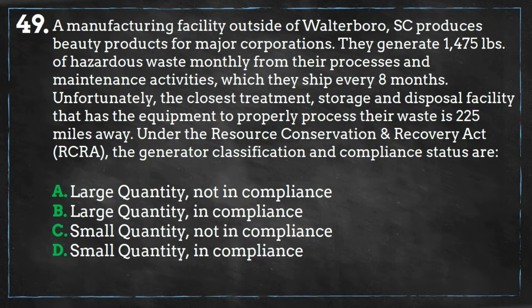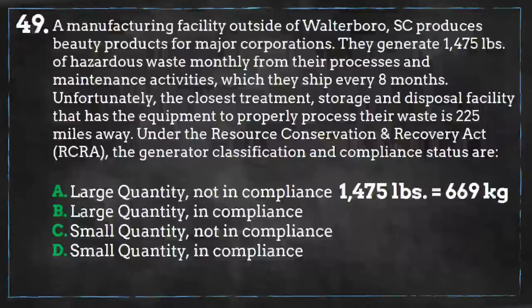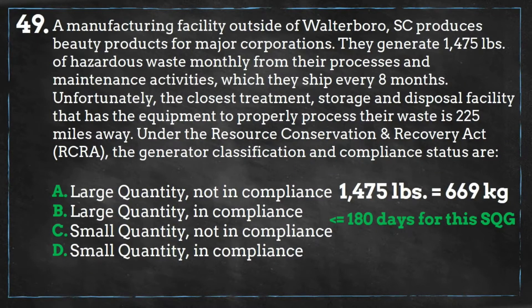So, to determine the generator status, we need to calculate how much waste is generated monthly. The question states that amount in pounds, so we convert this to kilograms and we get 669 kilograms, which would make this facility a small quantity generator. Small quantity generators may accumulate hazardous waste on site for no more than 180 days without a storage permit, but since it's shipping its waste a distance greater than 200 miles, it has up to 270 days.